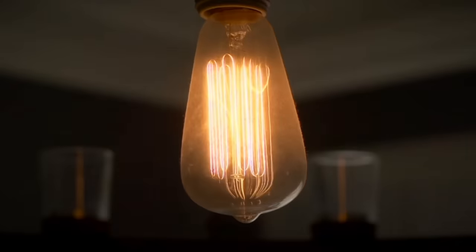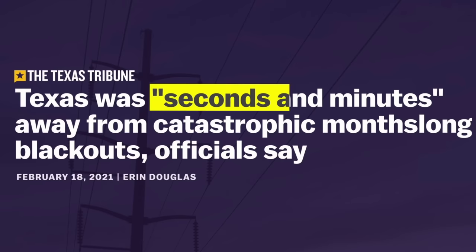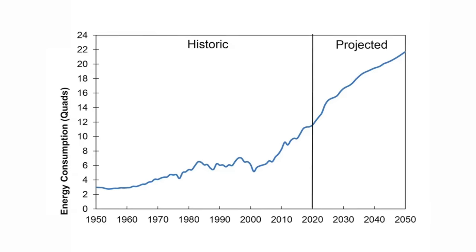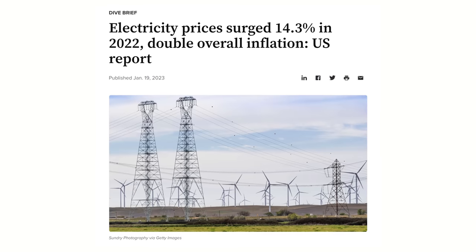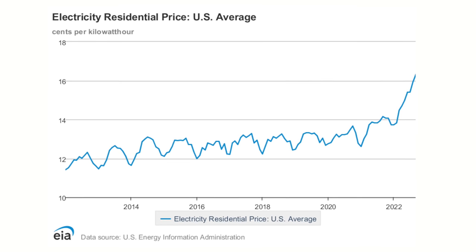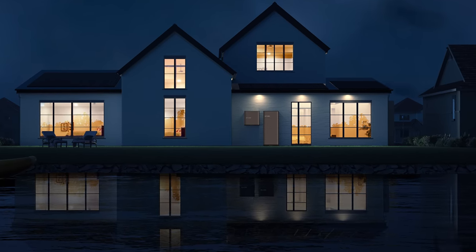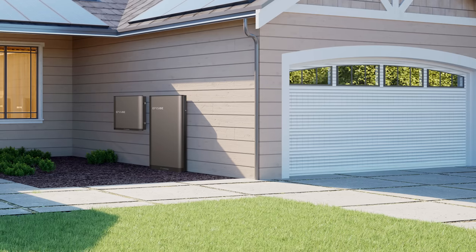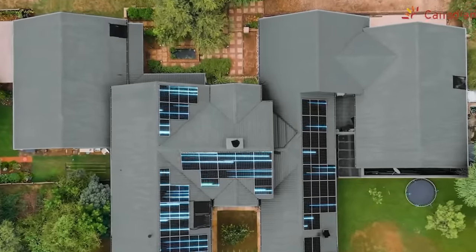More and more often we are getting power outages, whether it's from storms and other natural disasters or even just power grids being overloaded from the rise of electricity use. At the same time, electricity is getting more and more expensive, getting absolutely ridiculous in some areas, and looking into the future prices don't seem to be going down. People are starting to take matters into their own hands because they want to ensure they have electricity to heat their homes in the winter and cool them in the summer.